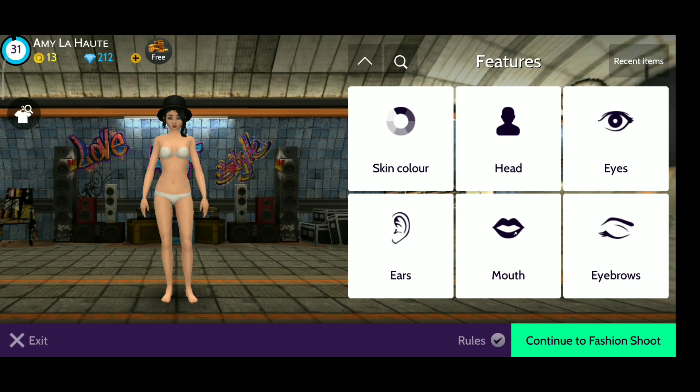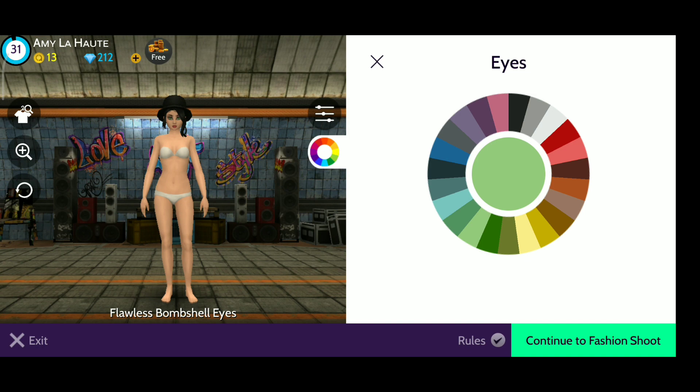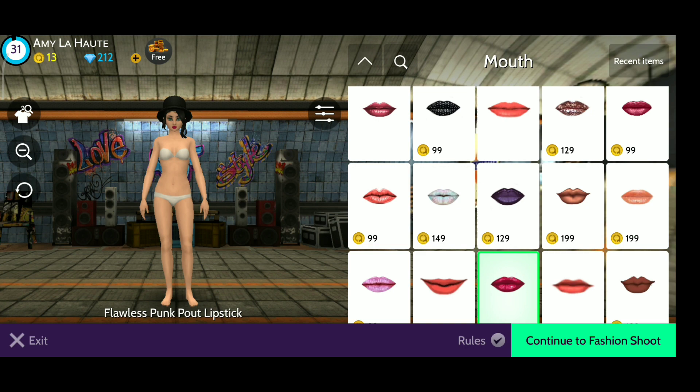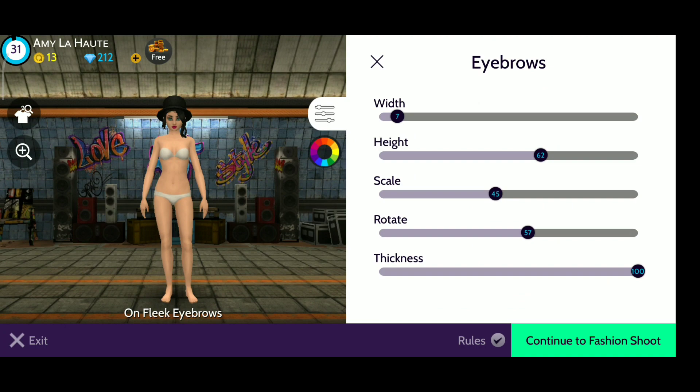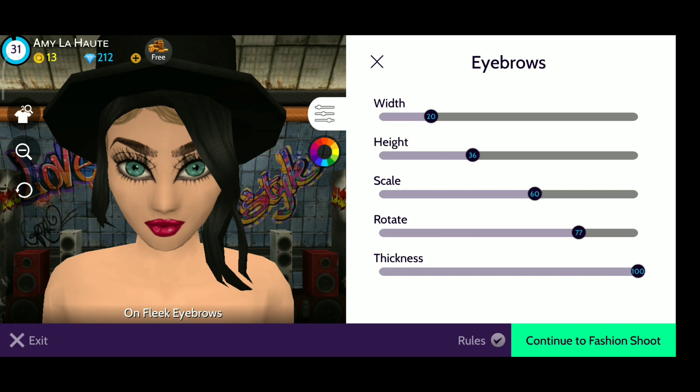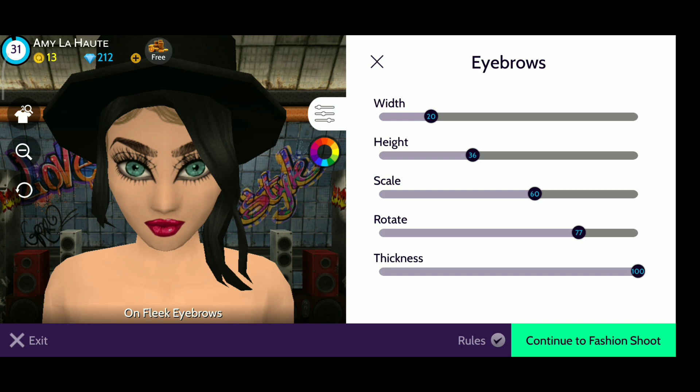For facial features, first pick the right skin color. For eyes, these are the features you want to go for if you want to win, because this is what people like. For color, you only want to do greens and blues — remember that, just greens and blues. For the mouth, you want to use that one — not too big or anything because it's going to look weird. For eyebrows, you want to create decent, average eyebrows.